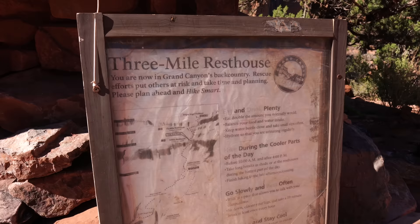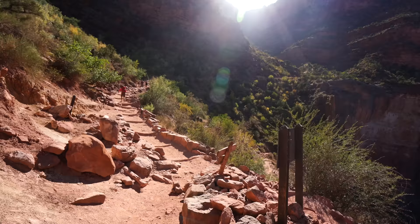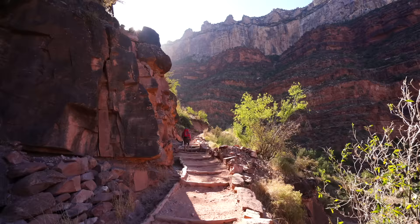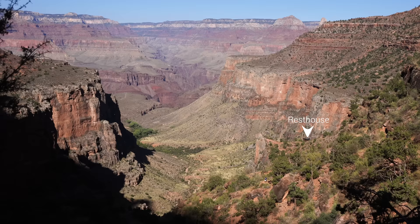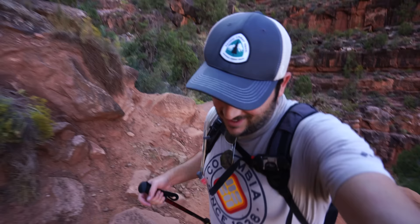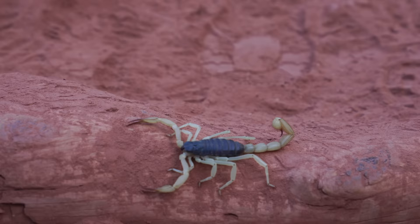Three Mile Rest House is a great place for a water and bathroom break — make sure to wet your buff if you have one as it'll definitely cool you down. We are leaving Three Mile Rest House, which means three miles left. It's crazy to see how small the rest house gets as you continue to make your way up. We're about halfway to the mile-and-a-half house. I'm not going to tell you this trail doesn't suck because it does after 22 miles of hiking, but we're in the shade with only about two miles left — just put one foot in front of the other. I saw a crazy scorpion which gave me some adrenaline to keep going.